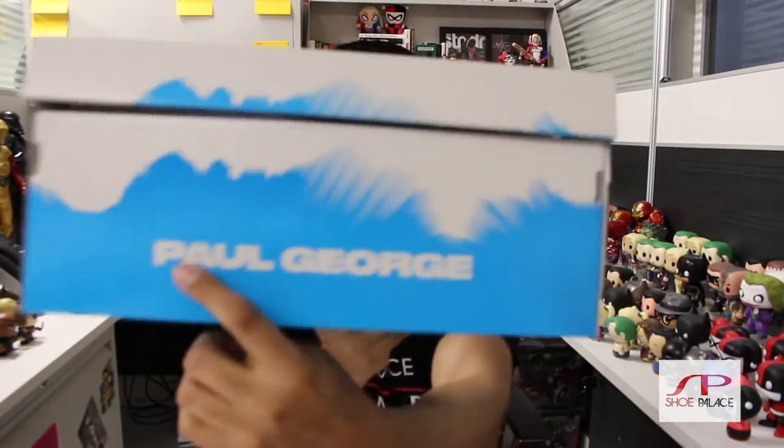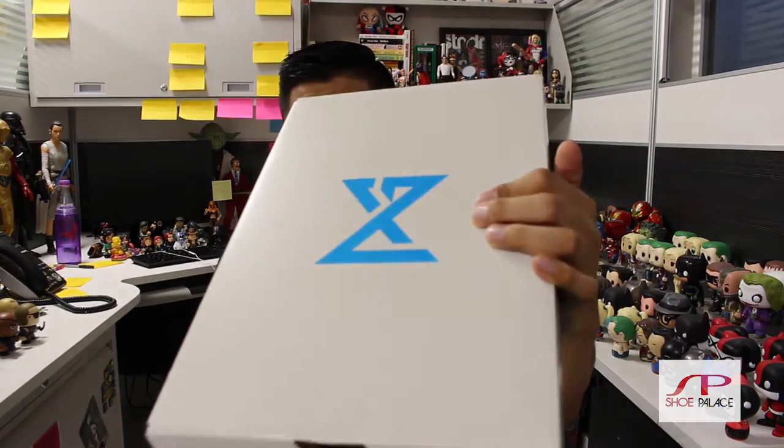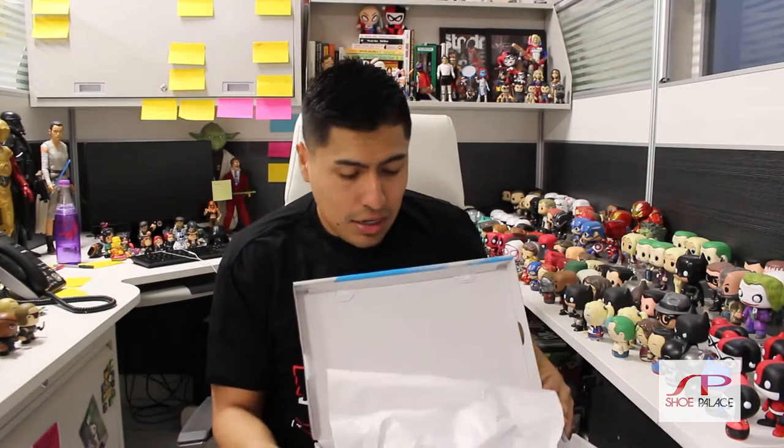Let's start it off with the box — a beautifully designed box. The blue, the gray, the Paul George logo on the side. It is a nicely designed modern box. So let's get right into it — here we go, the PG1, Paul George, The Bait.